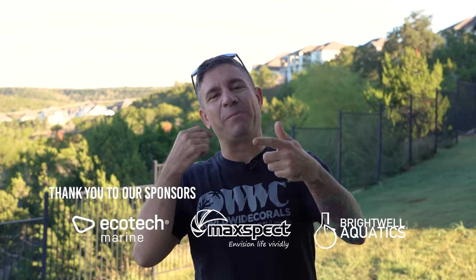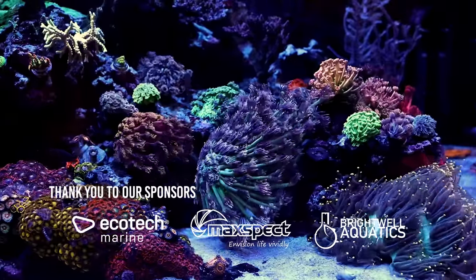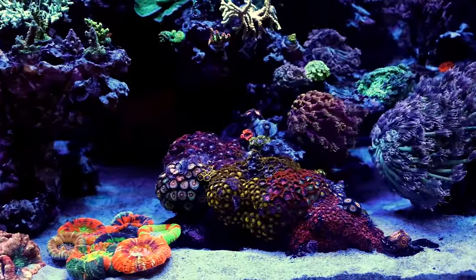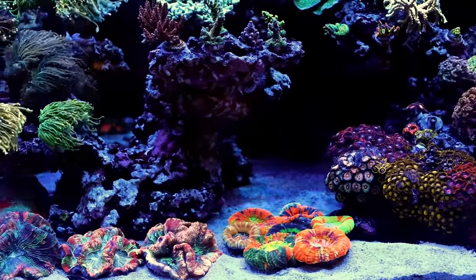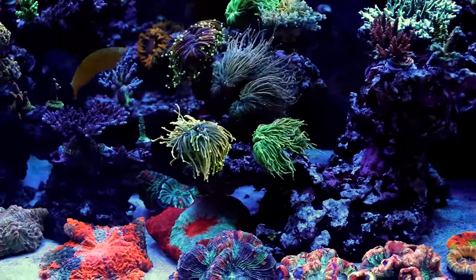Welcome back to our channel. We're still here in Texas. We just finished Reef-A-Palooza yesterday and we came to check out this tank in Austin. His name is Peter, Bay Area Reef, for those of you guys that don't know him. We're super excited. He's got this beautiful mixed tank — he's got some Acroporas, a bunch of mushrooms, hammers everywhere.